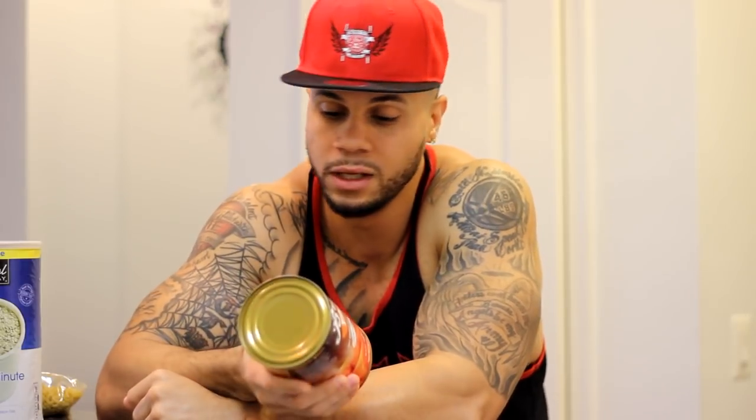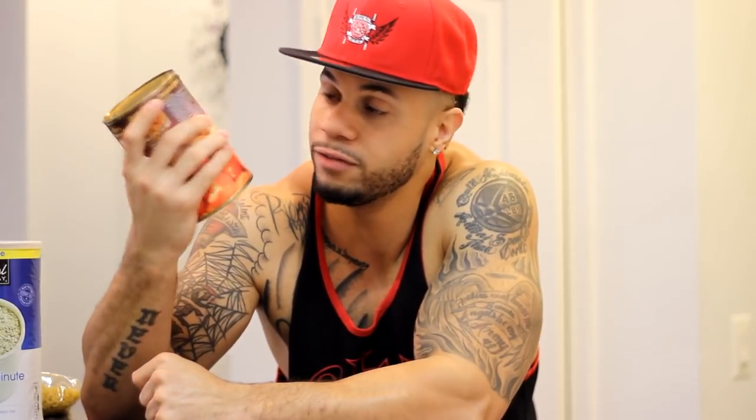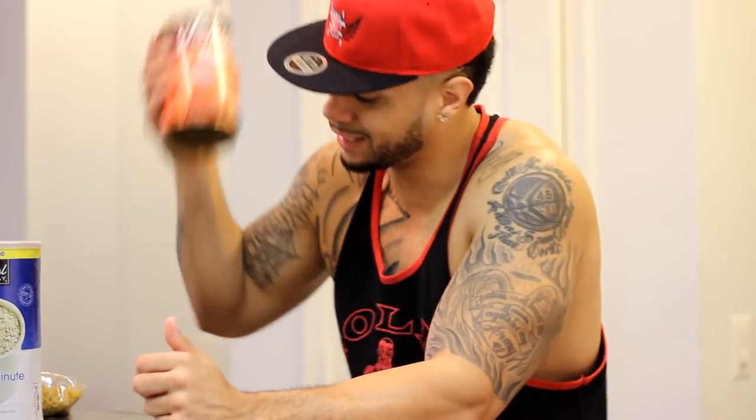You can get the actual sweet potatoes but they take about 45 minutes to cook. I just get the yams. May not be the healthiest choice, but this is 90 calories for two-thirds a cup. You're going to get 21 grams of carbs from these. Real cheap — this is about $1.52 right here. This is seven servings right here. So seven servings, 90 calories per serving. That's a lot of calories.